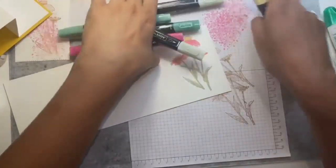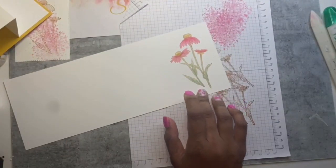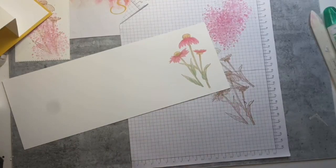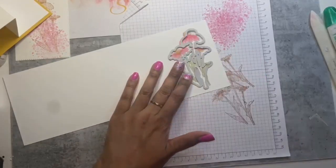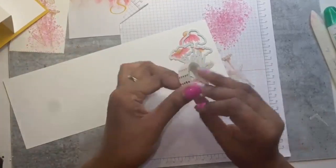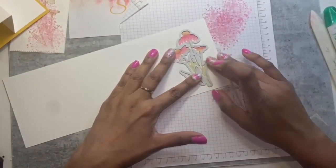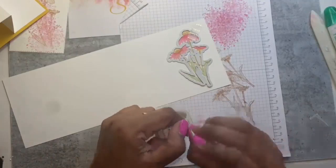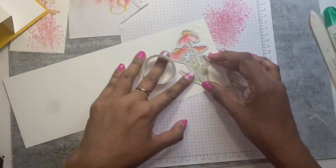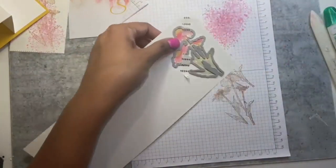Coloring is done. The Nature's Harvest bundle is carrying over to the new catalog, but I'm not certain it will carry over at the bundle price. The bundle saves you 10%, so if you want that, you're probably best getting it now.